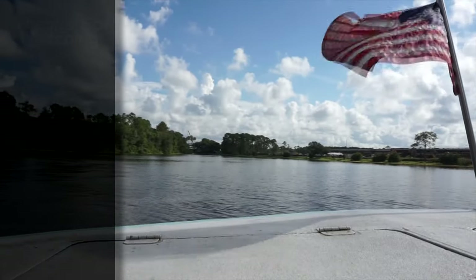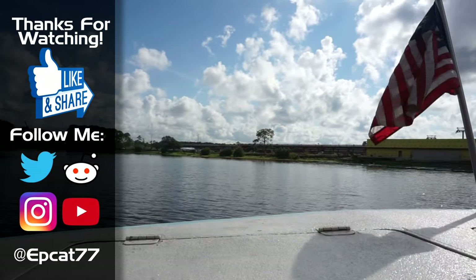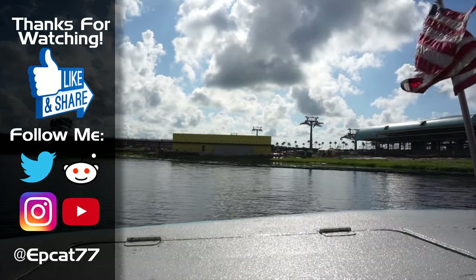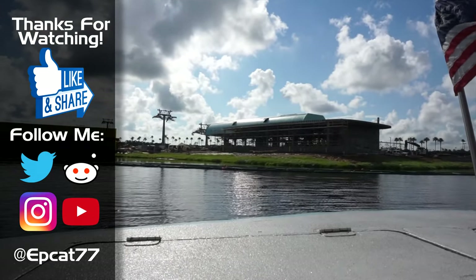Anyway guys, hopefully you all enjoyed. If you did, please be sure to check out my website. Leave a like, subscribe, hit the bell, and check out my merchandise down below. Tell me what you guys want to see next in the comments section. Thank you guys so much for watching, and have a magical day, everyone.